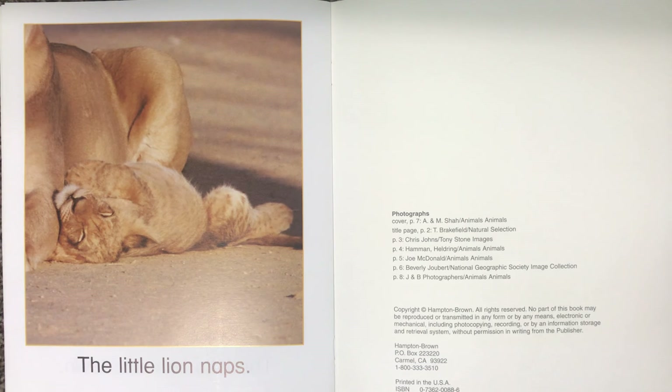Do you think that story could really happen? I think it really could. Those are all things that lions could really do.